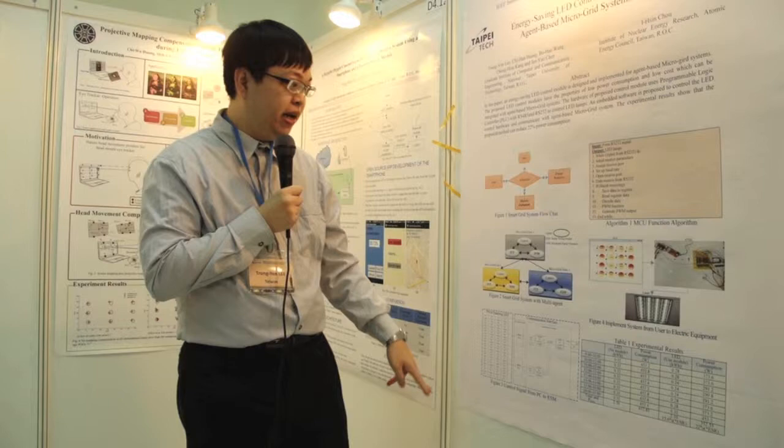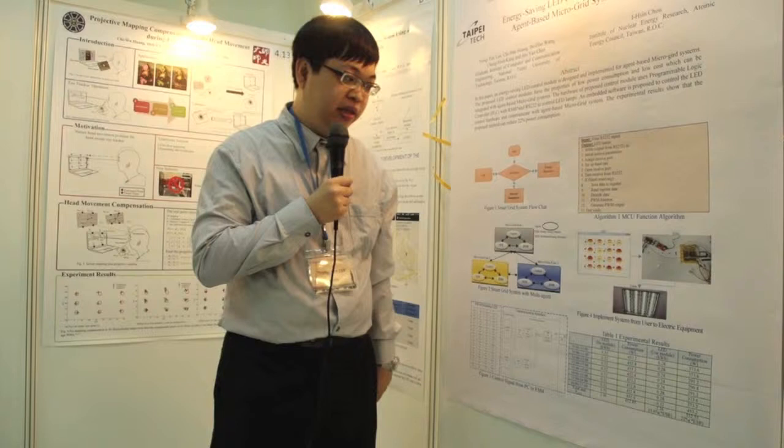When we compare the user's ESM module and the user's system, we can save 22% on the power consumption.